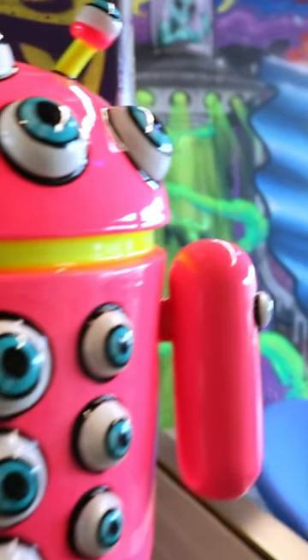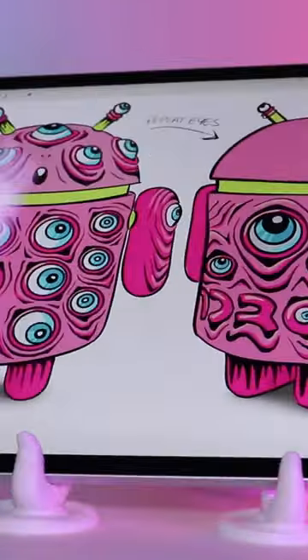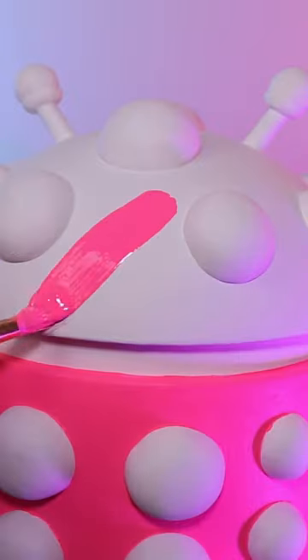There were a good number of steps in the process to customize this toy: sketching and concepting, sculpting, painting and epoxy coating.